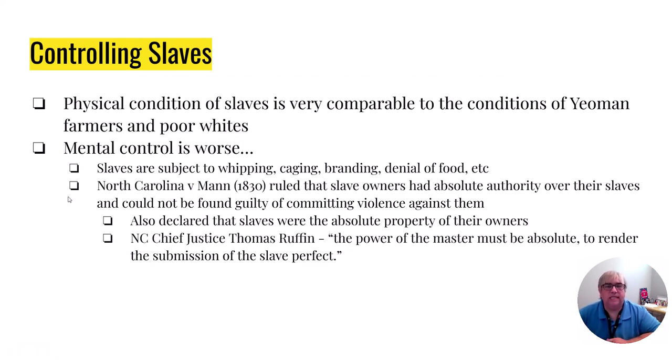Now, controlling slaves. This is going to sound controversial, but it's not the physical conditions of slavery that were the hardest, because the physical conditions of a slave were very similar to those of an independent farmer or a poor white. What made it so bad was the mental aspect. At any moment, a slave was subject to be whipped, branded, caged, denied food, anything else. In the year 1830, a North Carolina Supreme Court case called North Carolina v. Mann established that the power of the master must be absolute — meaning a slave owner has absolute authority and can do whatever they want to their slave. Their slave is not a person, and therefore the slave owner cannot be guilty of committing a violent offense against that slave. With that, the treatment of slaves went from bad to worse.